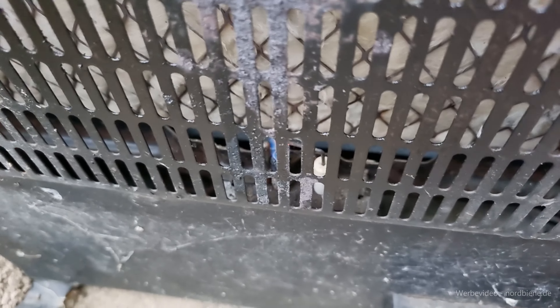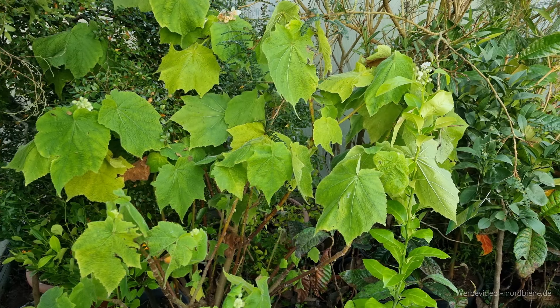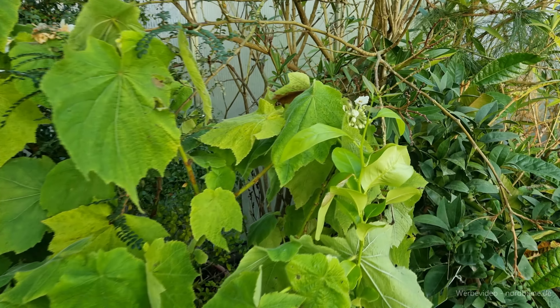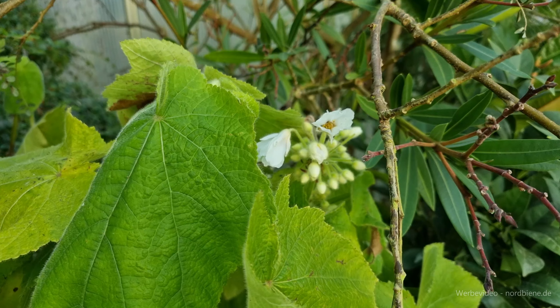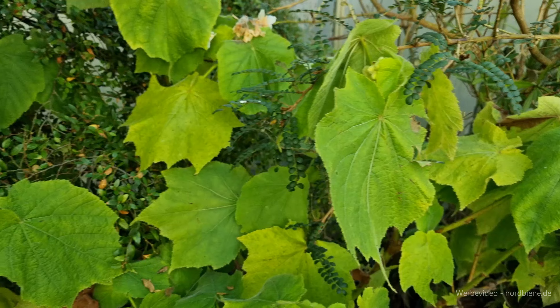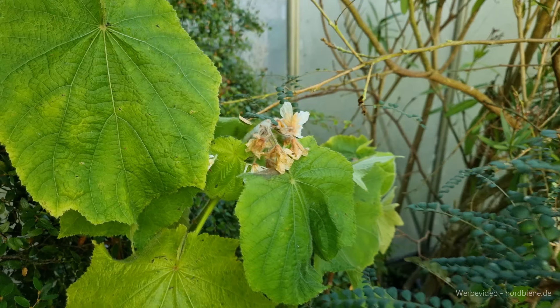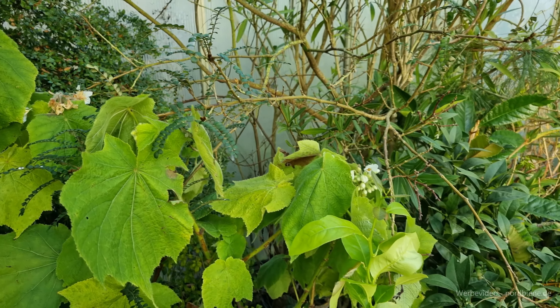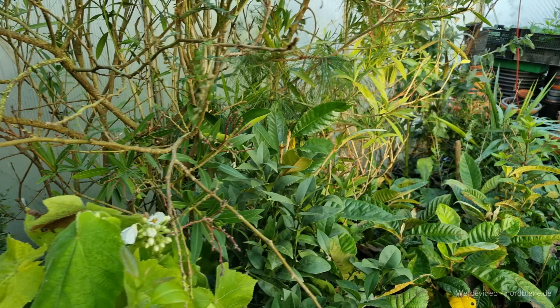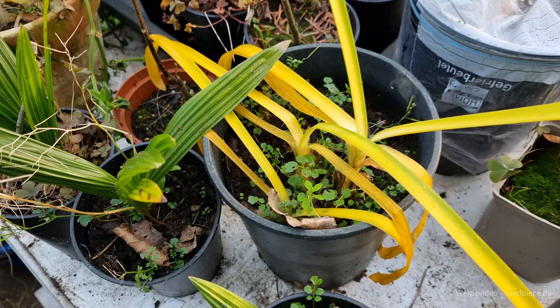Die Heizung ist aus. Zeigerpflanze für Frost oder nicht Frost ist bei mir immer die Zimmerlinde – und wie ihr seht, nach zwei Wochen blüht sie immer noch, die Blätter sind nicht verfroren. Ich muss jetzt ein bisschen Fenster aufmachen, weil die ersten Blüten verschimmeln. Das kommt vor, wenn die Luft steht. Auch manche Agapanthos verfaulen, wenn es zu feucht war – das ist natürlich ärgerlich.